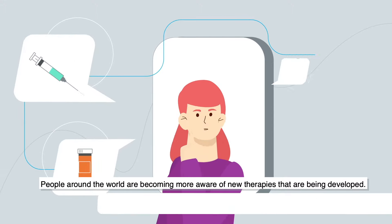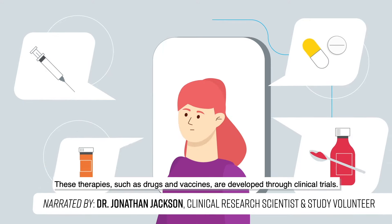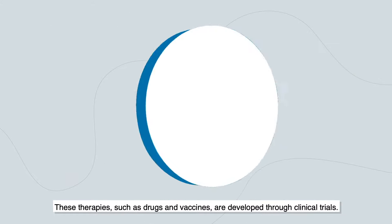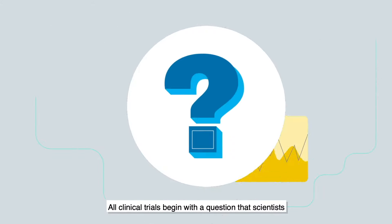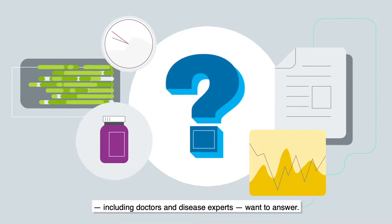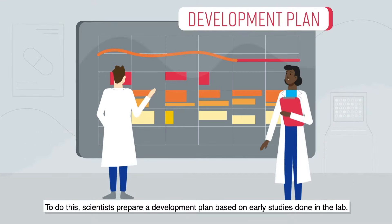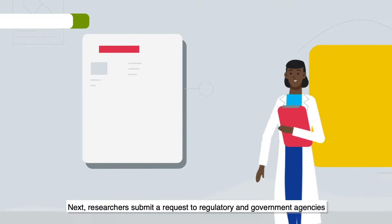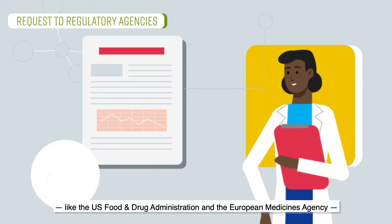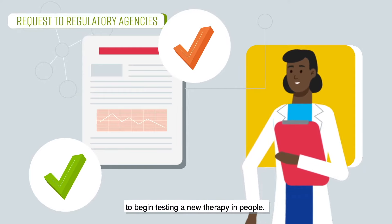People around the world are becoming more aware of new therapies that are being developed. These therapies, such as drugs and vaccines, are developed through clinical trials. All clinical trials begin with a question that scientists, including doctors and disease experts, want to answer. To do this, scientists prepare a development plan based on early studies done in the lab. Next, researchers submit a request to regulatory and government agencies like the US Food and Drug Administration and the European Medicines Agency to begin testing a new therapy in people.